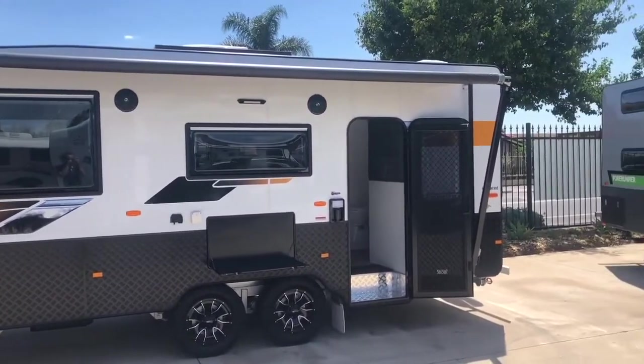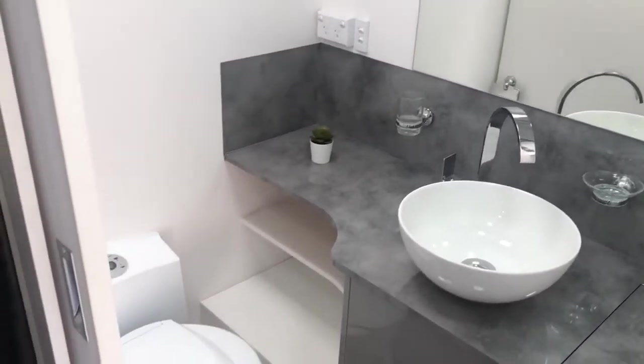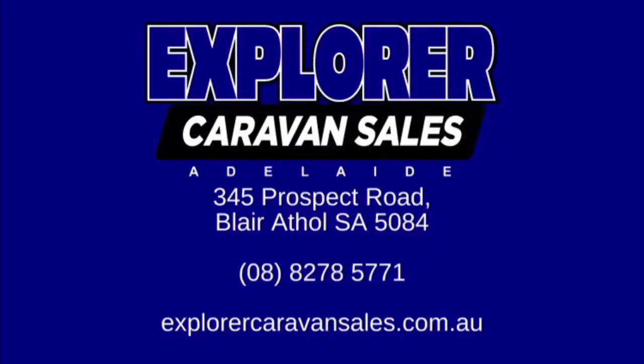Viscount Caravans are exclusive in South Australia to Explorer Caravan Sales Adelaide. Our website is explorercaravansales.com.au, our phone number is 08-8278-5771 and our address is 345 Prospect Road, Blair Athol.